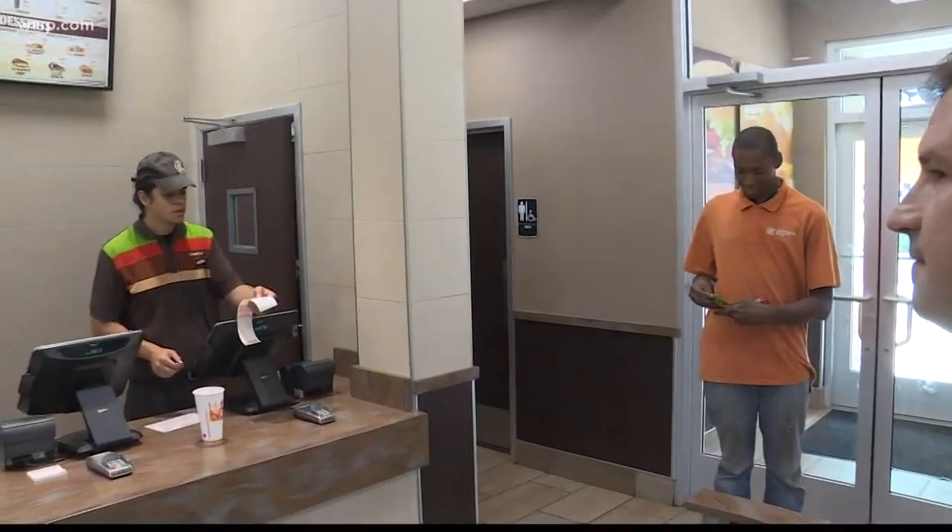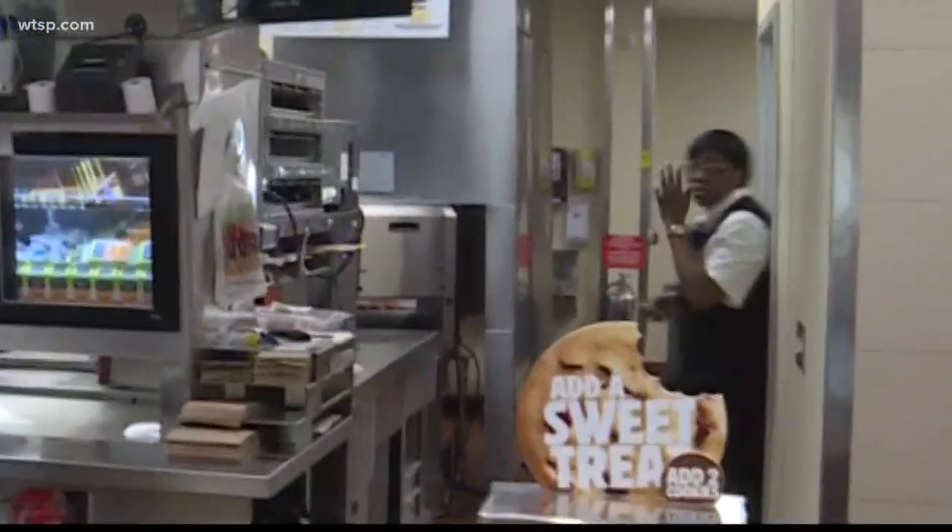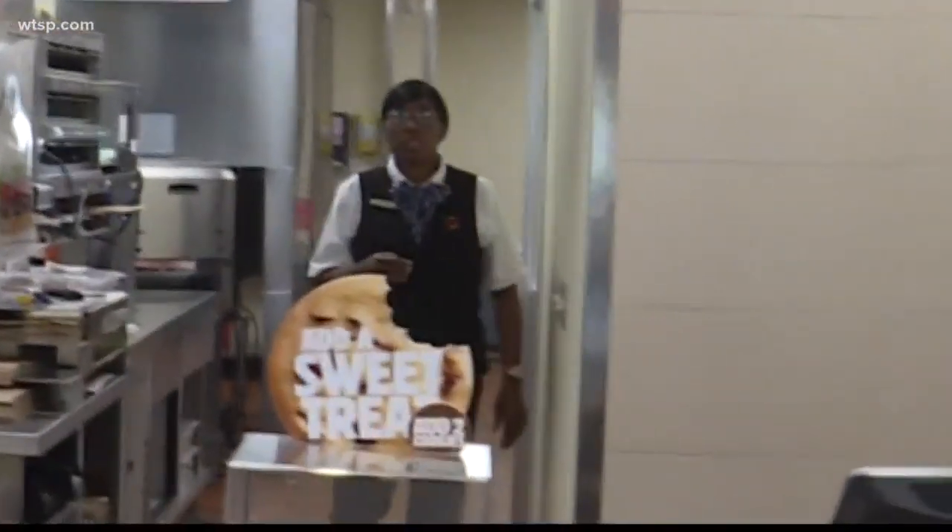When we first approached the counter, it seemed like employees wanted to pretend like we weren't there. But within a few minutes, this employee finally came over and told us no cameras were allowed anywhere inside.